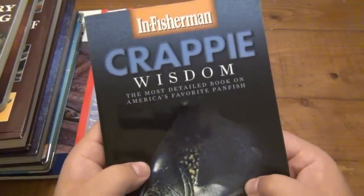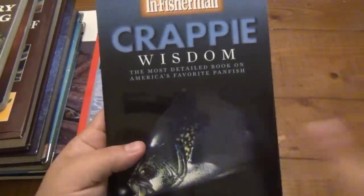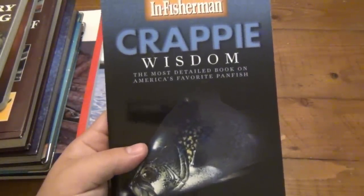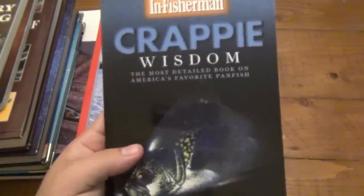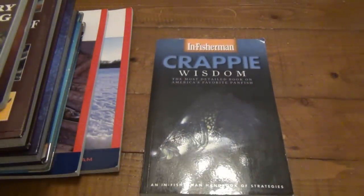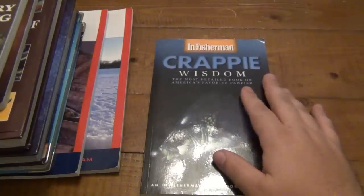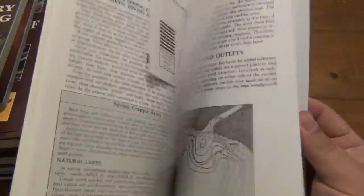And the last book: 'In-Fisherman Crappie Wisdom — The Most Detailed Book on America's Favorite Panfish.' I've only caught one black crappie in my entire life — I think I showed it on one of my fishing videos. Where I've always fished there was never crappie. I've always been comfortable just going to my grandfather's house pond or that local lake in Jersey. But in the last two years I've caught a lot of species for the first time — perch, for instance. My whole life it was bass and bluegill. Catching a crappie — it put up a heck of a fight, it was a big old chunker. Very intriguing species, so I'd like to learn more about them. Great book for that.